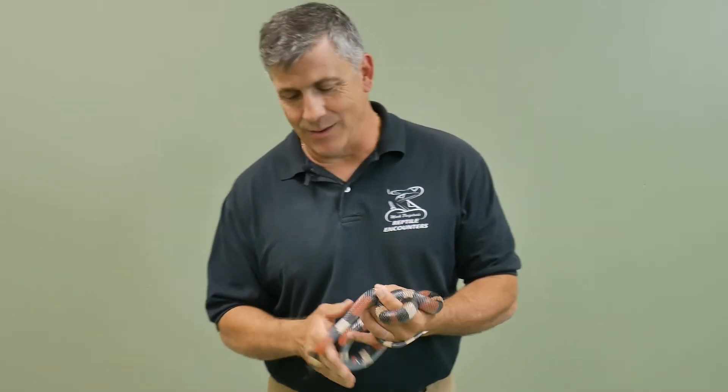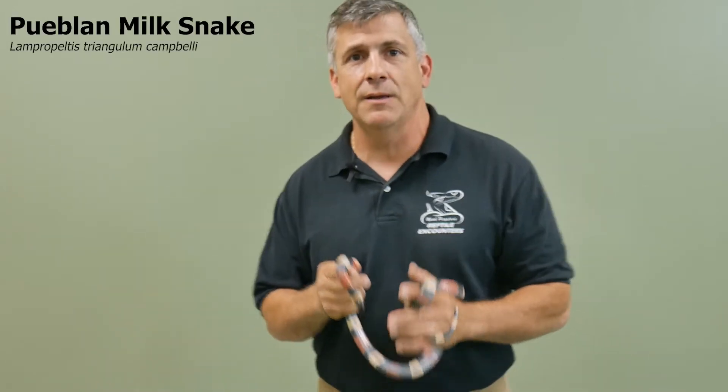Hi and welcome to Talking Reptiles with myself Mark Perpetua from Reptile Encounters and my good friends at Hudson Valley Reptile and Rescue. Today we have a species spotlight on what is known as the Pueblan milk snake.